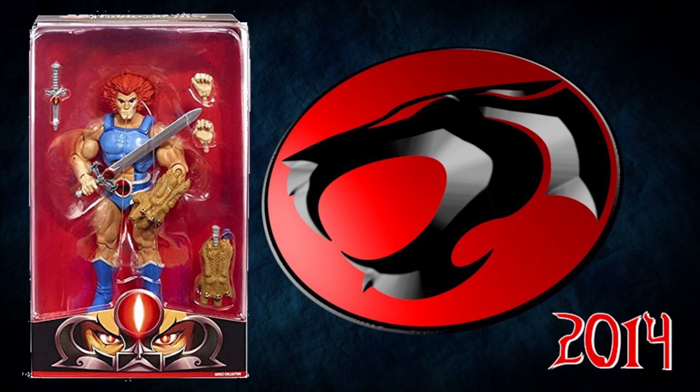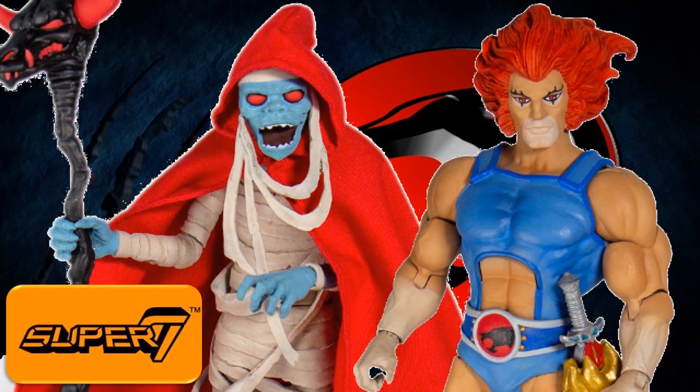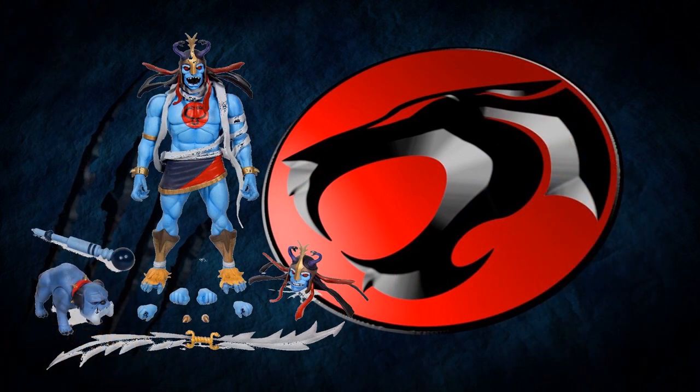That is also another great line. You can see the details on Lion-O with the extra hands, extra weapons and accessories, and this pretty cool Mumra. It's just another great line revamped by Super 7. With Mumra, they gave the cloth cloak to add an extra level of authenticity to the toys. Just fantastic molds. It looks like Mamut even comes with Mumra in this Ultimate Edition.